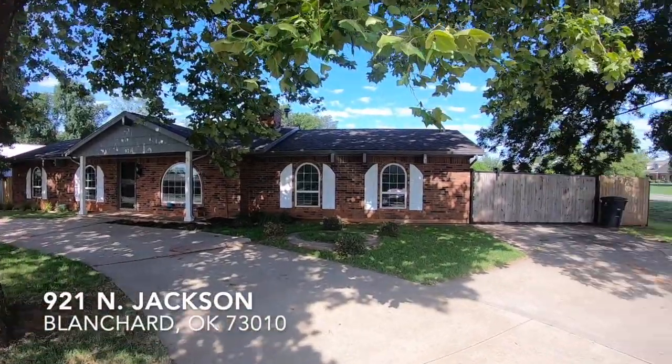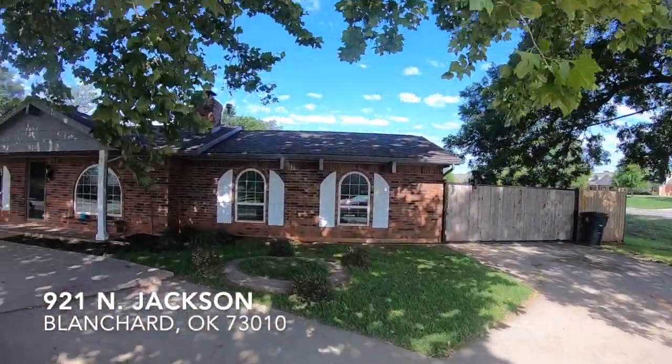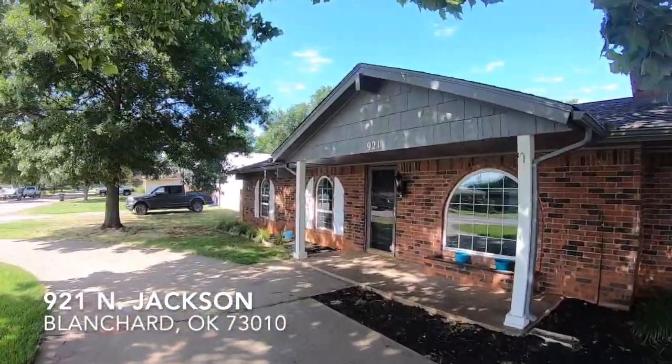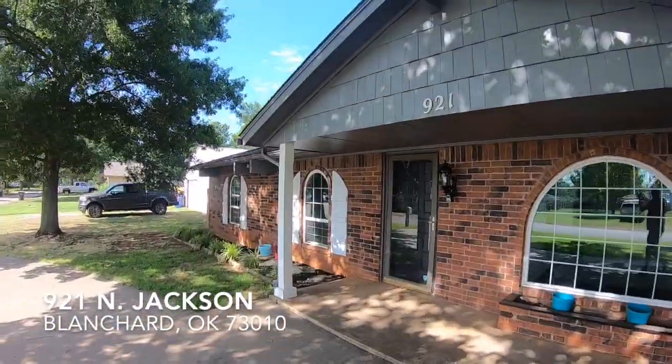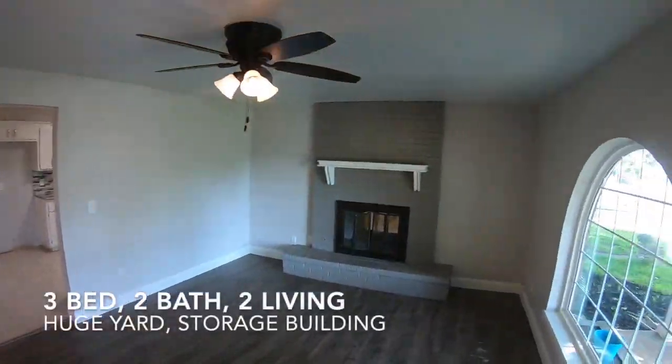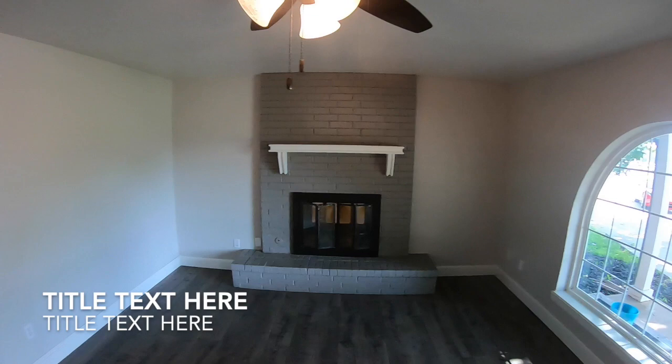Hey, it's Terry at the Earhart Group. It's a really hard-to-find home in the heart of Blanchard at 921 North Jackson, and what makes this so special is it's beautifully remodeled, top to bottom.